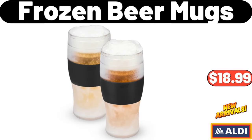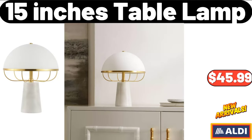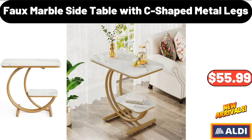Frozen Beer Mugs, $18.99. Cream Style Ceramic Fruit Bowl, $8.99. 15-Inch Table Lamp, $45.99. Full Marble Side Table with C-Shaped Metal Legs, $55.99.